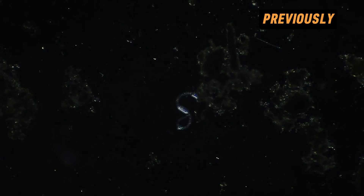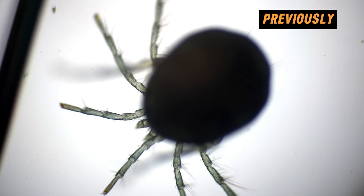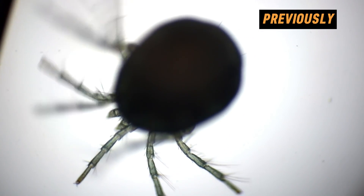For some random reason, a tick larva was found in the water sample back then — the same ticks people fear when going camping or on a picnic.